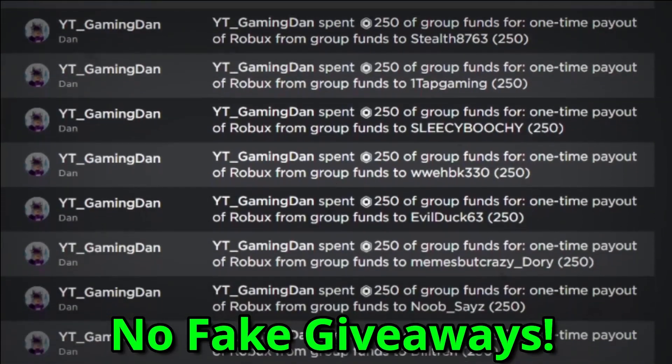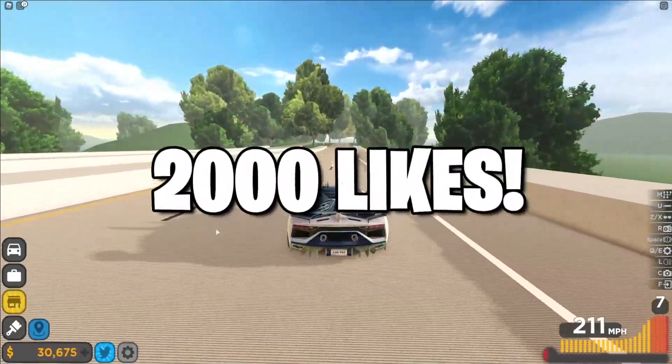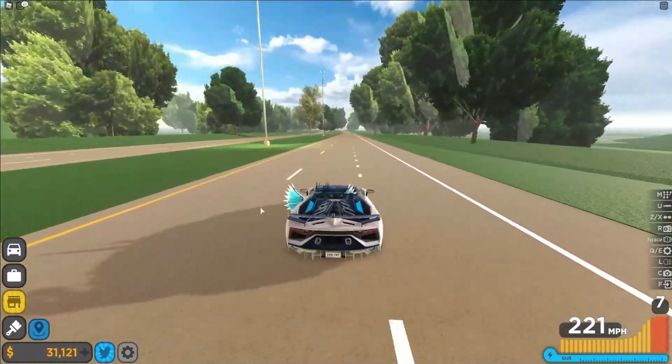I'm giving these away to people that enter the giveaways and do the steps exactly as I stated. Also, if this video on Driving Empire hits 2,000 likes, the next video on this game I'll go ahead and give away a Roblox gift card code. So guys, you know what to do — go down below right now and drop a like on the video.